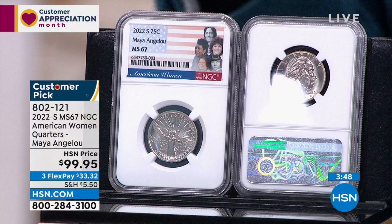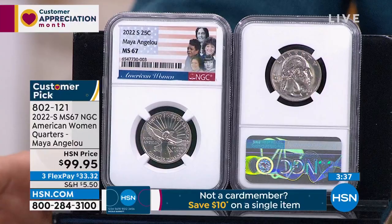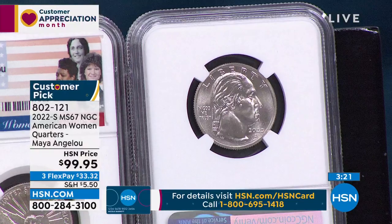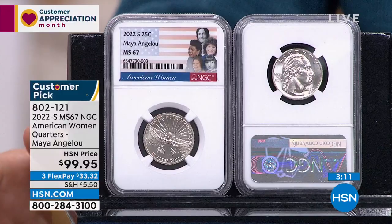Let's focus a bit more on the amazing American Women Quarters — this time Maya Angelou. It's an S-minted, mint state 67. The rarest coin they had was the S-mint uncirculated — only put out in rolls. They made 7,500 rolls. That's nothing — it's the rarest quarter in over 100 years. This is the highest affordable grade. There are a few mint state 68s out there at $599. Mint state 70s don't exist. This is mint state 67 at only $99.95 certified.